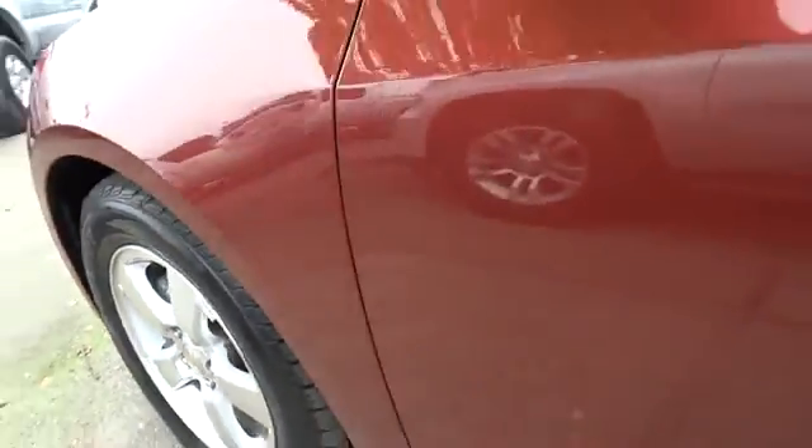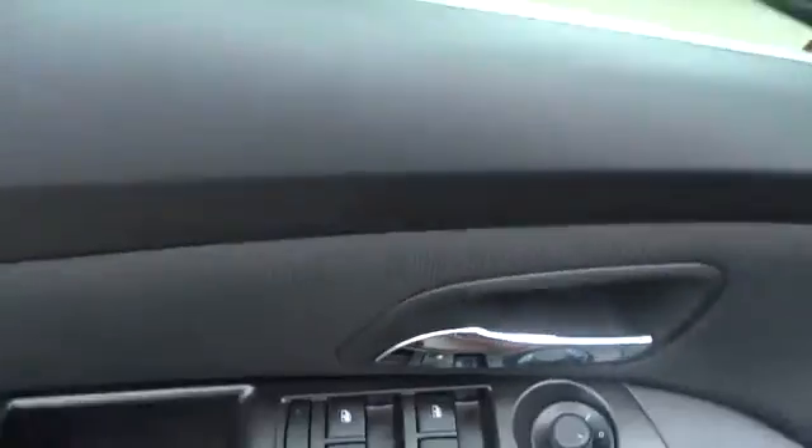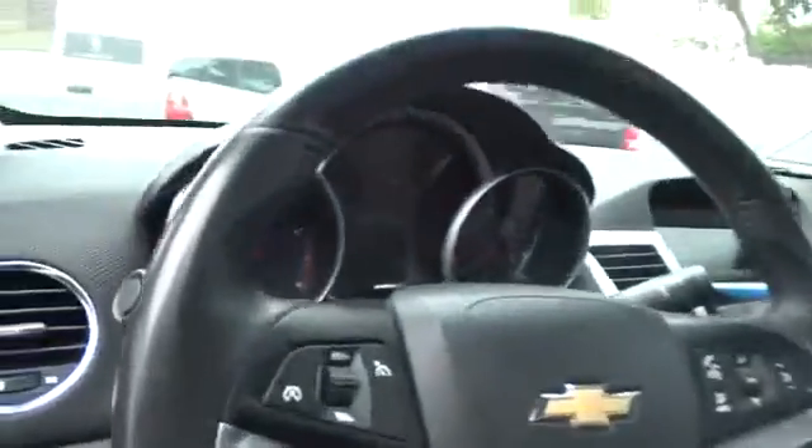Aluminum wheels, cruise control, keyless entry, floor mats, AM FM stereo radio, rear defrost, FWD, AM FM CD MP3 radio, bucket seats, CD player, power windows, and MP3 player.